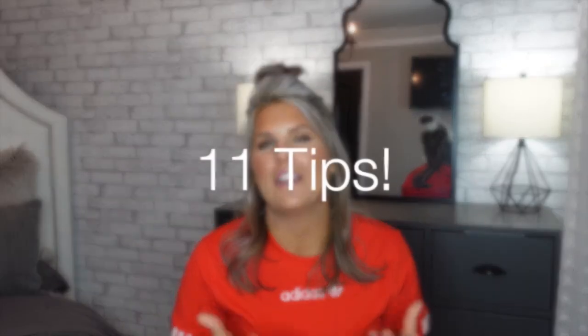Today we're talking everything closet organization and I have 11 tips ranging from everyday household items that you can use to organize your closet, along with items really used for a different purpose, and design tips to help your closet look as stylish as possible while also being as functional as possible.